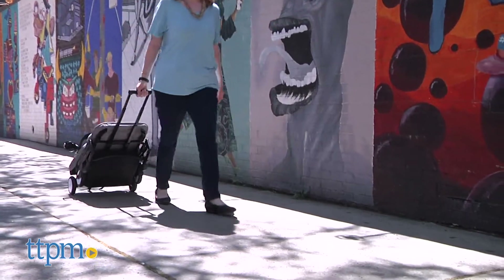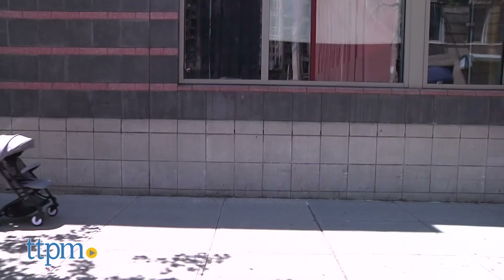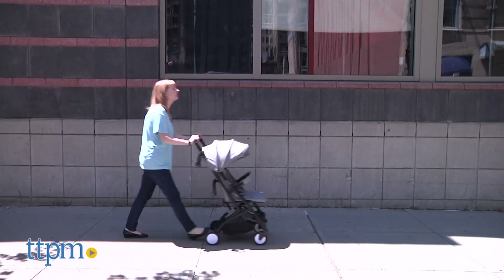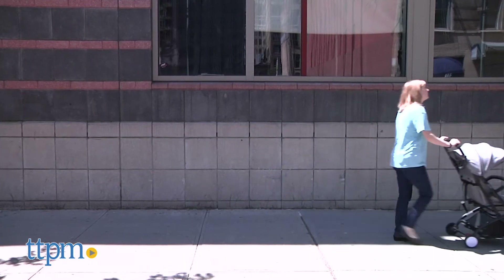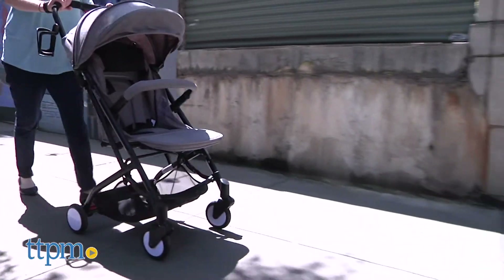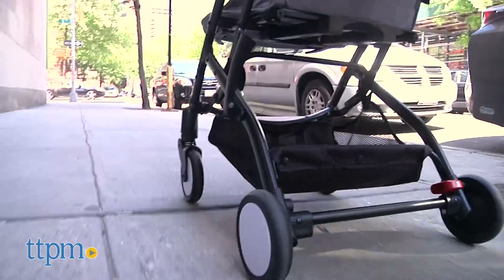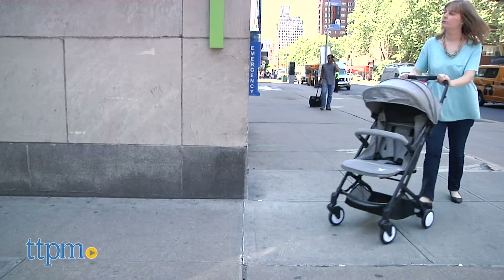The stroller is available in eight color schemes and we're showing you the gray with a black stroller frame. This is a very lightweight stroller that would be perfect as a vacation stroller or even as an everyday stroller. It's got the features you would want from a full-size stroller but without the bulk. Parents will like how easy it is to push the stroller around whether it's open or folded.